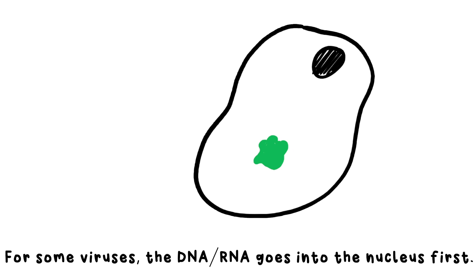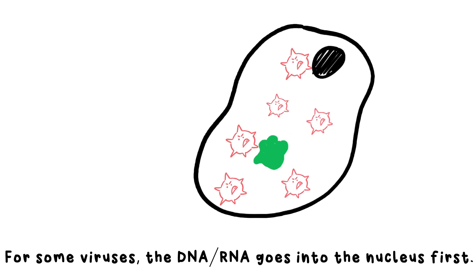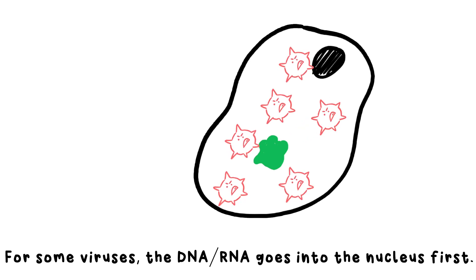The cell will think this is just normal DNA, and so your ribosomes will use the code to assemble amino acids together to make proteins — but not the proteins we need, but instead the proteins needed to make more of the virus. Soon, many copies of the virus cause the cell to explode and they go on to find more cells to infect. It's like something out of a horror movie.